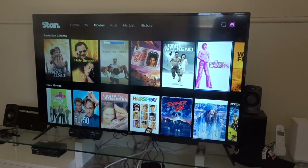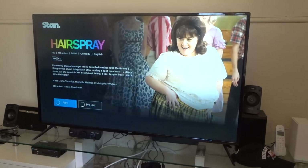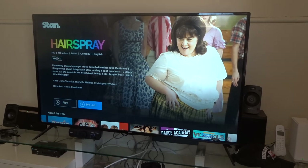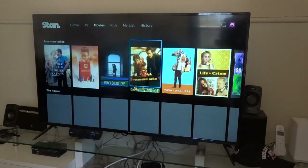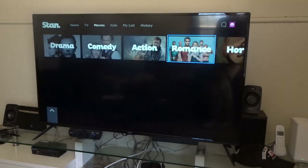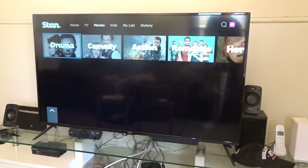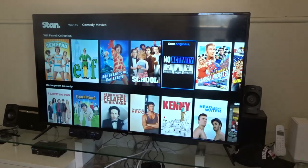Before we get to the last option, one thing I'll quickly show you is adding something to your list — just click on that right there to add it to your list. Also, when you get down to the bottom option, you can filter by genre on TV shows as well. If you're just here to look for comedies, you can click on comedies and that will show you all the comedy movies on Stan that you can scroll through.